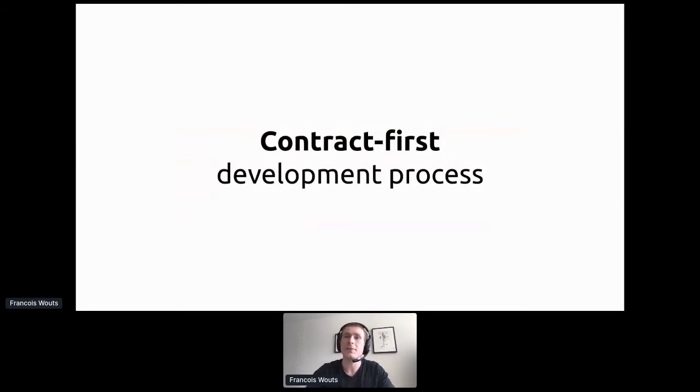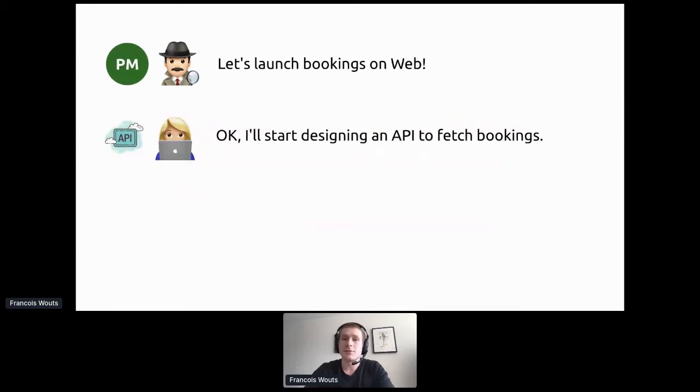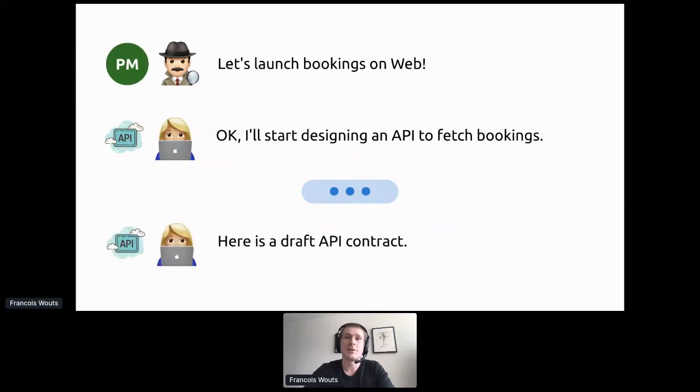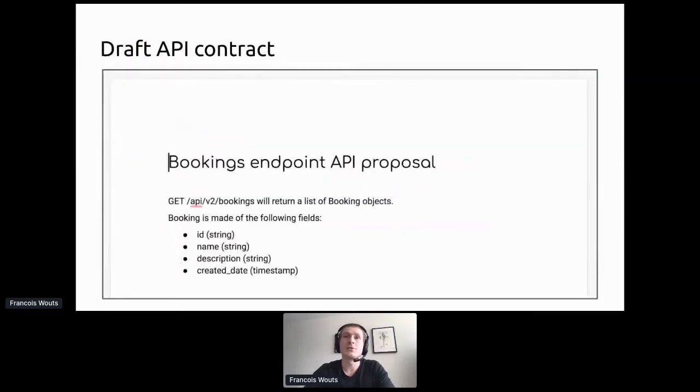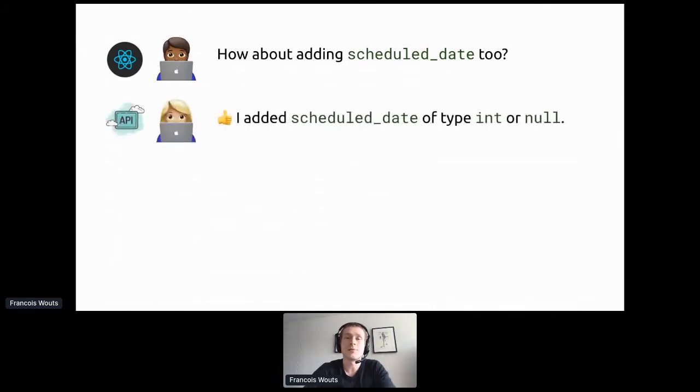Now let's look at an alternative: contract-first development. This is the way we do things at Airtasker nowadays. The product manager says let's launch bookings on web. The API engineer says something different: 'I will start designing an API to fetch bookings' — note, design, not implement. A few minutes later they share a draft API contract — a simple Google Doc listing GET slash bookings, returning a list of booking objects with fields like id, name, and description. The web engineer reviews it against the UX mocks and asks to add scheduled date.